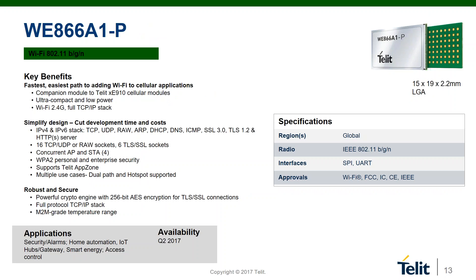The WEE866 is an add-on module to Tellit cellular modules that provides a secure, powerful solution for customers looking for a simple way to include Wi-Fi 2.4G with a cellular backhaul. Designed as a companion module for Tellit XE910 cellular modules, it supports multiple use cases including dual path — where data can be sent to Wi-Fi or cellular networks separately — and hotspot mode where the Wi-Fi module broadcasts a local network for clients. With its small footprint, the WEE866 is suitable for security, alarms, home automation, hubs, and gateways. It features a full TCP/IP stack and 256-bit AES encryption with WPA personal and enterprise security.